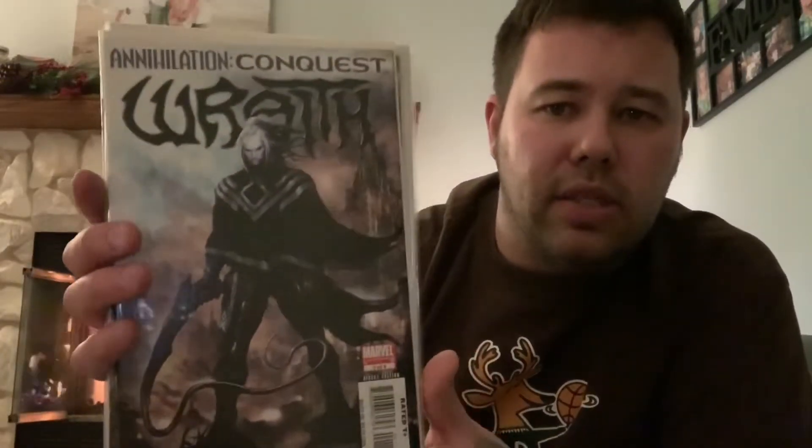Then this I got from a comic show — this is a set I picked up for five dollars. This book is getting a little hot because it's the villain in the Captain Marvel movie. This is Annihilation Conquest: Wrath, issue number one — the first appearance. Since it was a set it came with issues two, three, and four as well, so that's the full limited series for five bucks. The first issue alone goes for about ten dollars, so this was a no-brainer.